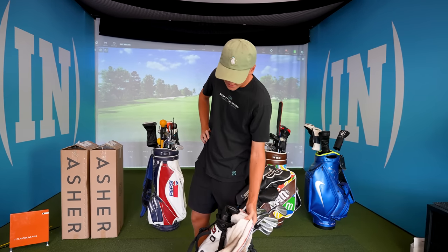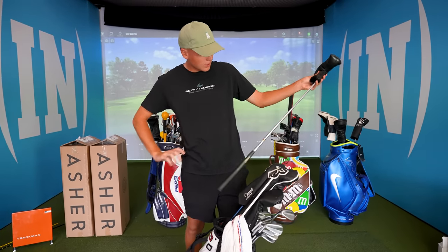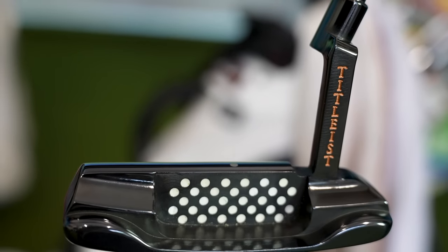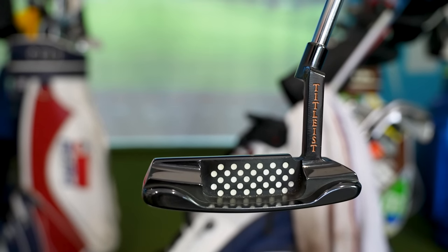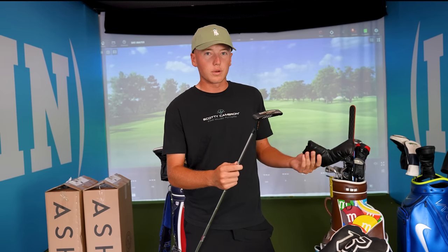I always have two alignment sticks and always a towel. My putter — I got this one last week, so I've only been putting with it for a few days, but it's been good so far. I don't know how long I'll keep it in the bag, but for now I love it. It's an old Torillium from around 1997 — pretty old putter, but it's felt really, really good so far.